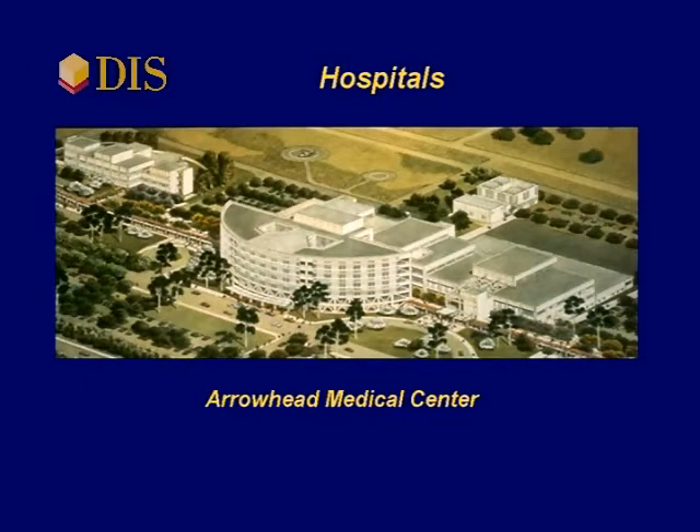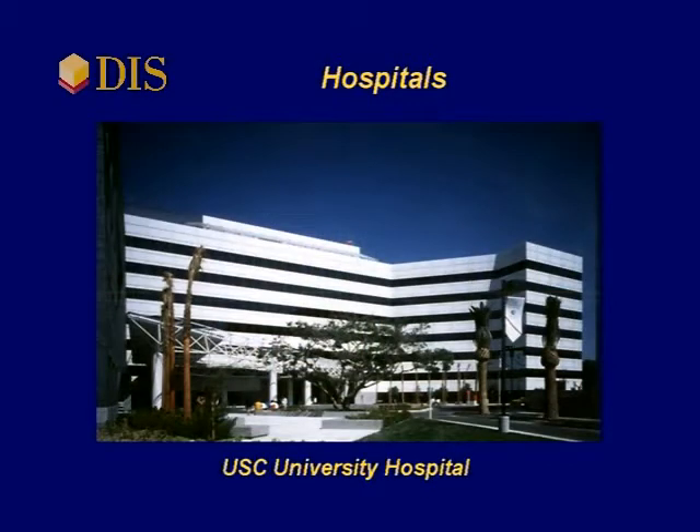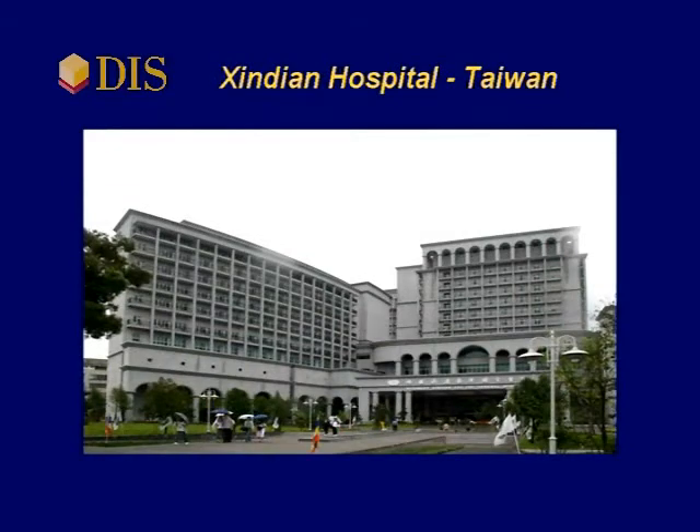Hospitals are excellent isolation candidates. An isolated hospital will be operational immediately after an earthquake because its contents will be undamaged. This is critical to saving lives after a disastrous earthquake strikes. The Sintian Hospital in Taiwan is currently the world's largest isolated building with 1.3 million square feet of floor space.